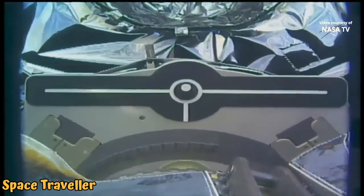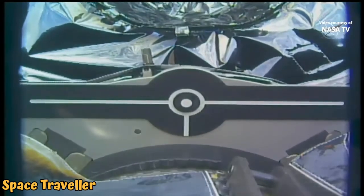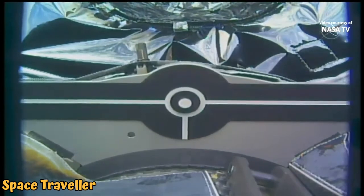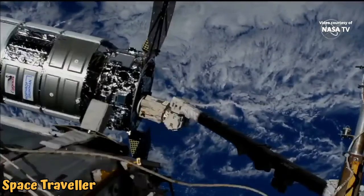The Canada Arm 2 is now over the pin. The snares are closed, now waiting for that final stage of capture.